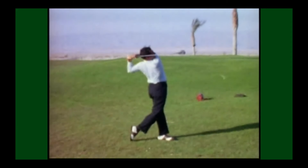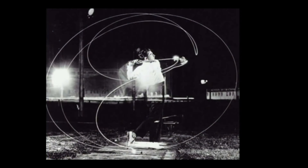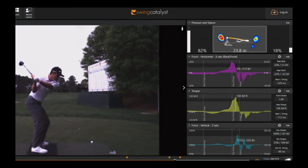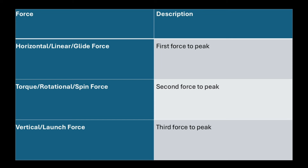One breakthrough came when I discovered the kinetic sequence promoted by the researchers at Swing Catalyst. According to Swing Catalyst, the kinetic sequence is a sequence of forces that peak in a specific order during the golf swing. Their big thing is pressure plates that pair with a launch monitor so you can see the pressures of your feet while you execute your swing. Through thousands of golfers — including all the tour golfers on their pressure plates — the data showed that all elite golfers tend to apply forces in a certain sequence, though they use the forces differently in terms of how much of each force.